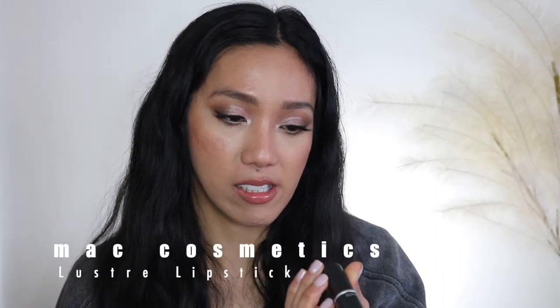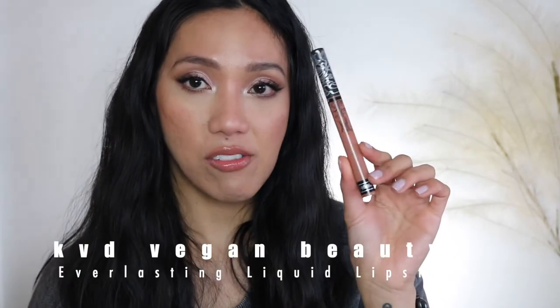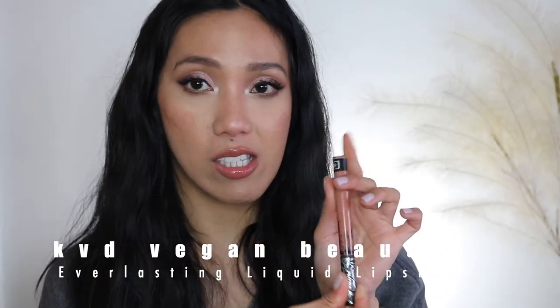I have one lipstick bullet — the MAC Luster formula in Hug Me. I've already used up Velvet Teddy, which everyone raves about, but Hug Me is a hybrid between Velvet Teddy and Brave. Those two are matte, but this one is a luster formula, and I favor it more because I have dry lips — it's creamy and gives a glossy effect, so it's essentially two-in-one.